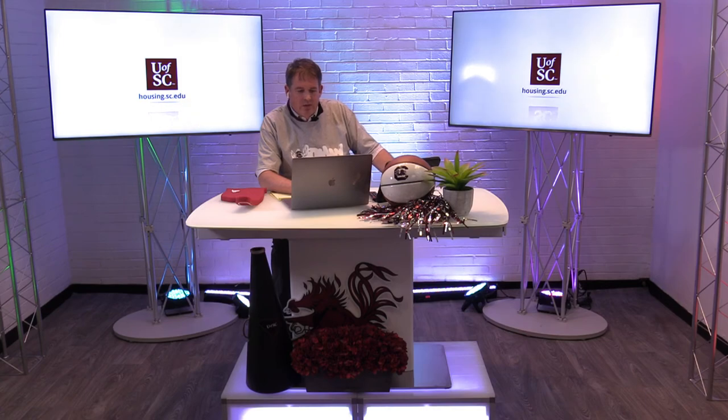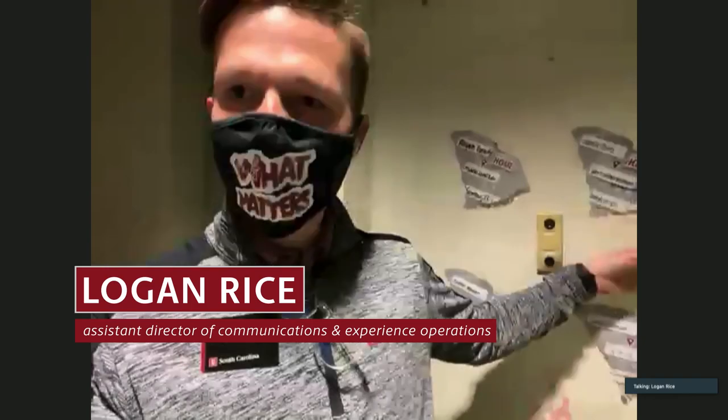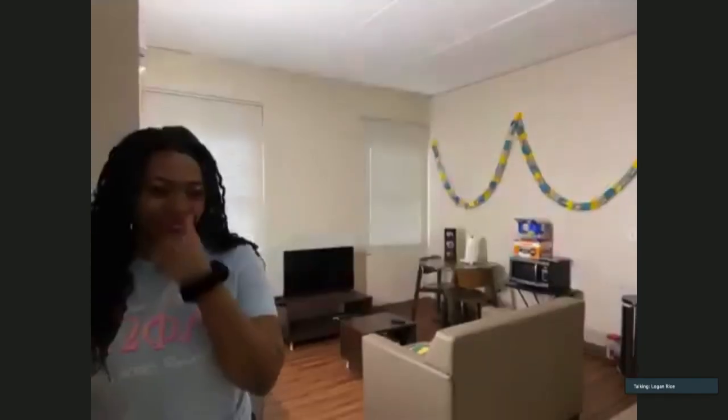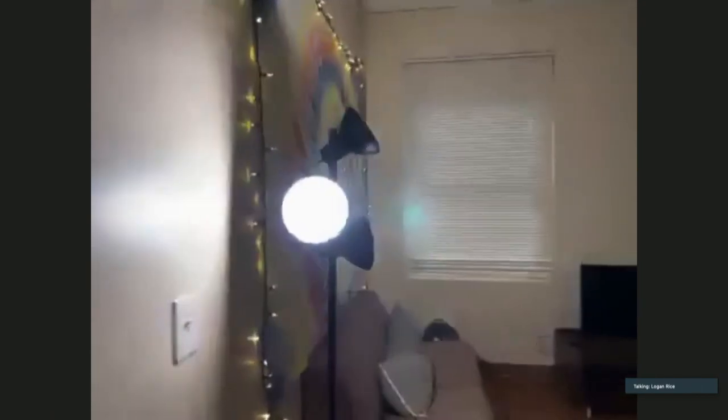Can we see the kitchens of the different buildings? Great segue — we're going now to Logan at a South Quad room. Logan, you're going to show us a kitchen? Yeah, that was a fantastic segue. I'm standing here in South Quad. We're going to give a knock on the door of Aaliyah from Sumter, South Carolina — she's willing to help us out and allow us to show her room tonight. Welcome to an example South Quad room.